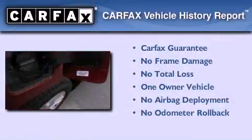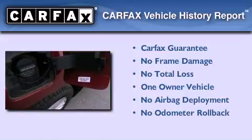This vehicle has less than 32,000 miles. This GMC has had only one owner and it qualifies for the Carfax Buyback Guarantee.